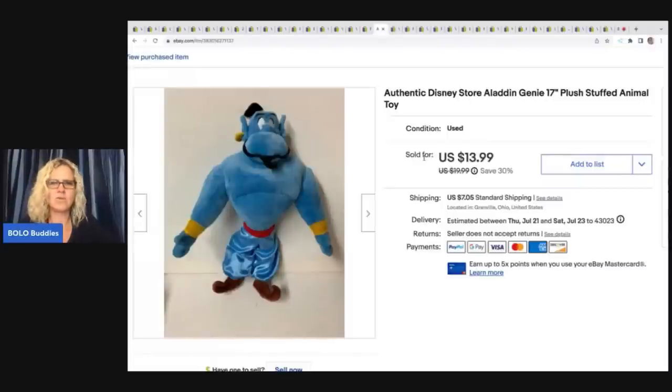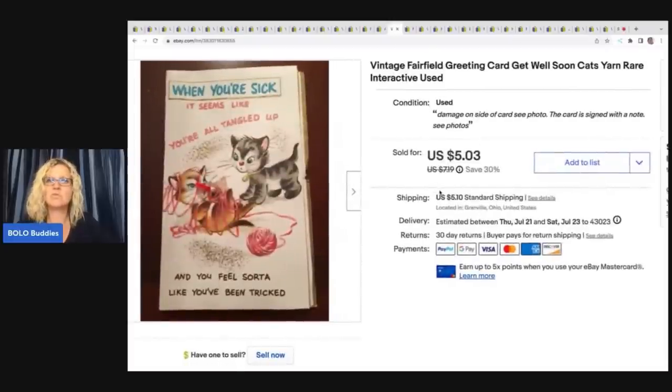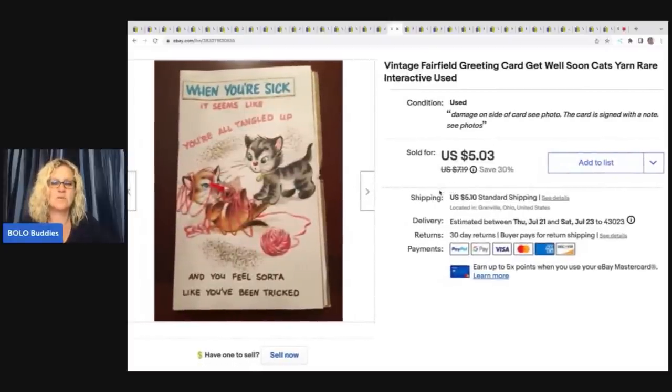This is the authentic Disney Store Aladdin Genie and he did take longer than I thought to sell. I picked him up at a garage sale — I usually pay a dollar or less for plush. Sold this for $13.99 plus shipping.